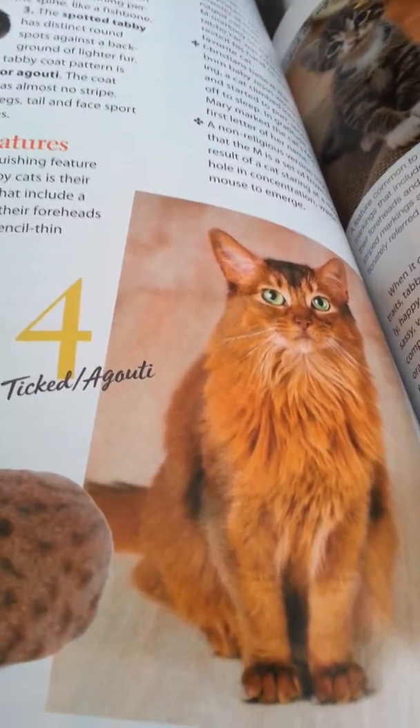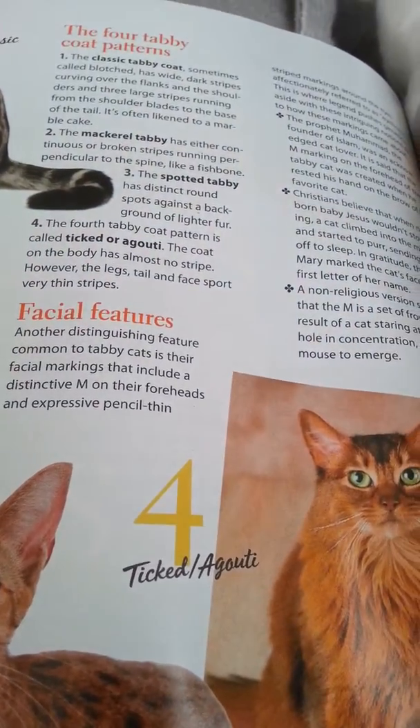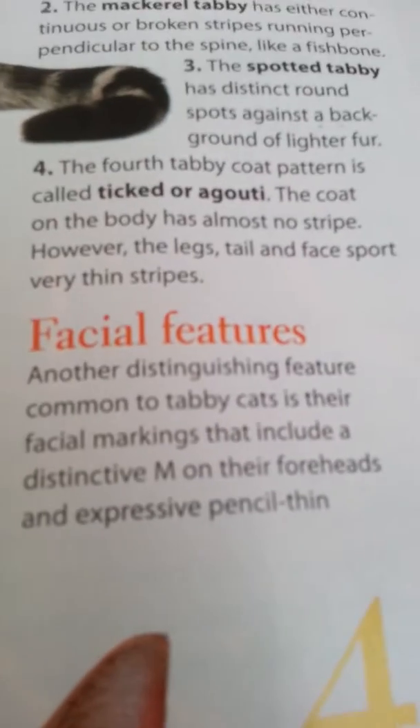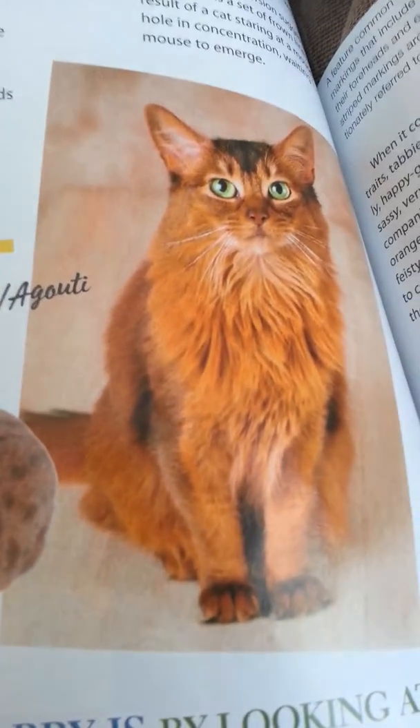And the fourth one is ticked — I've actually never heard of that one. The fourth tabby pattern coat is called ticked or agouti. The coat on the body is almost no stripe; however, the legs, tail, and face have very thin stripes. This guy's kind of long-haired. I think that's cool.